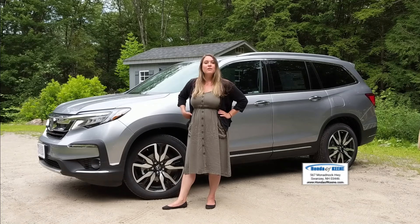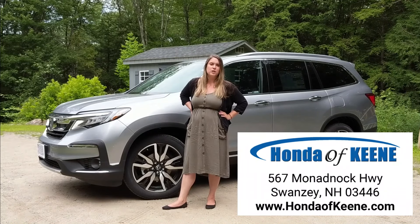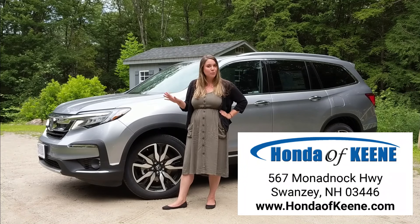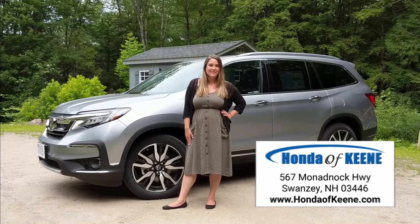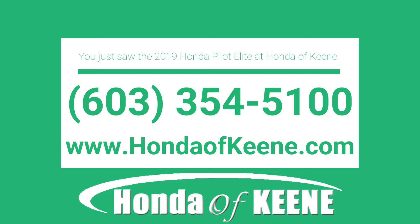So if you're thinking about the 2019 Honda Pilot, perhaps you should treat yourself to the fully loaded Elite. Come down for a test drive at 567 Monadnock Highway in Swansea, New Hampshire, or visit us online at hondapkeen.com. We cannot wait to work with you — happy car shopping!